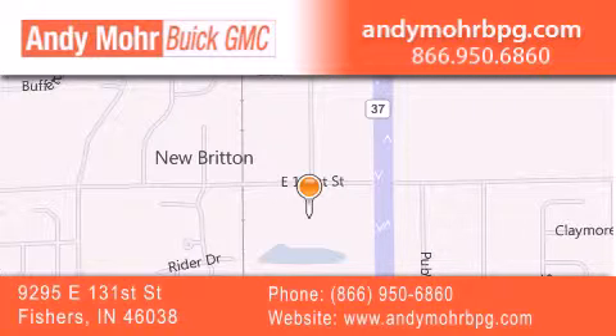Stop by and visit us at 9295 East 131st Street in Fishers, or see us online at andymorebpg.com.